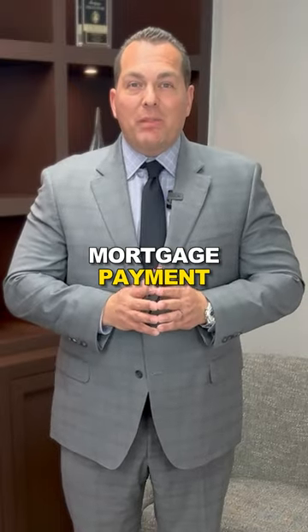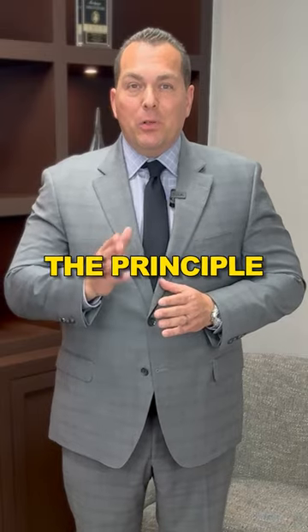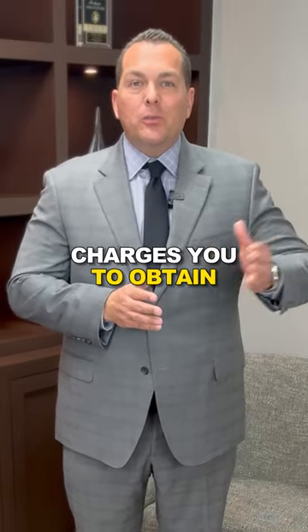Let's talk about your mortgage payment. This is how it works. Number one, you have principal and interest. The principal is the amount of money that you owe, and the interest is what the lender charges you to obtain that mortgage.